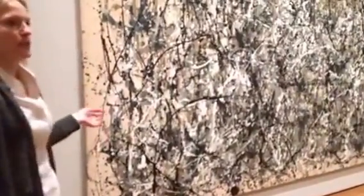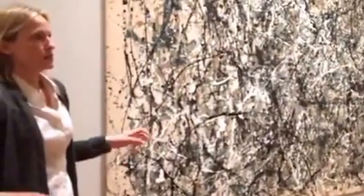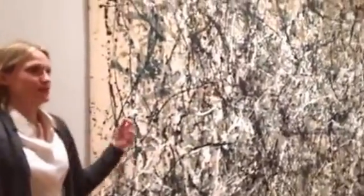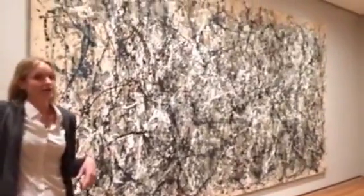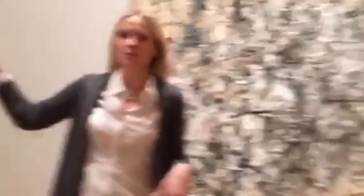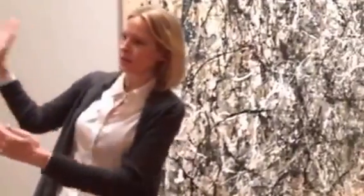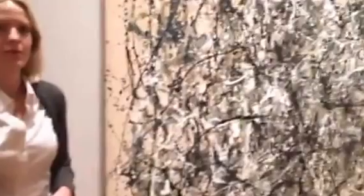This painting is so big that when we were working on this show there was a little moment of panic, because it's usually in our fourth floor galleries which have higher ceilings, and the doors here are quite a bit lower. In fact it didn't fit through the front door — we had to bring it in through the back door, and it just made it when it was tilted on its side with like an inch to spare through the doorway.